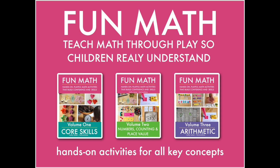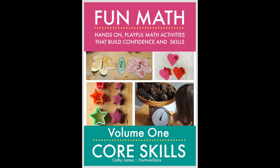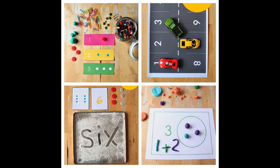On the Nurture Store website I've got two brilliant resources for you if you're teaching math and want to set up discovery centres. The first is our Fun Math series. This resource gives you playful, hands-on math activities for all the main concepts you'll want to teach — things like numbers, counting, place value and arithmetic. Fun Math will give you a play-based lesson for every one of these key concepts, including lots of ideas for math discovery centres and lots of printables that you can use in them. Come use the link in the video description to get your copy.